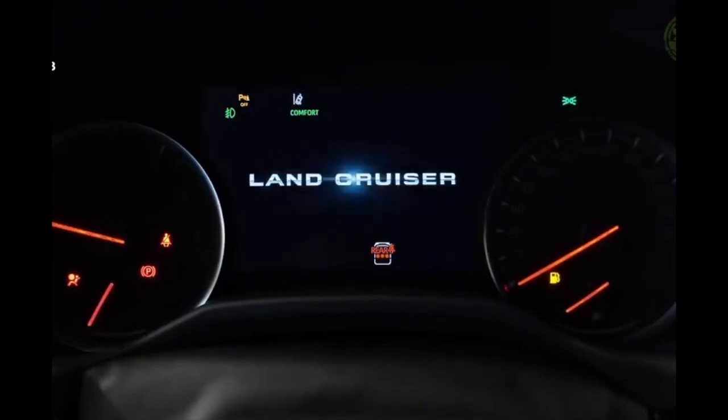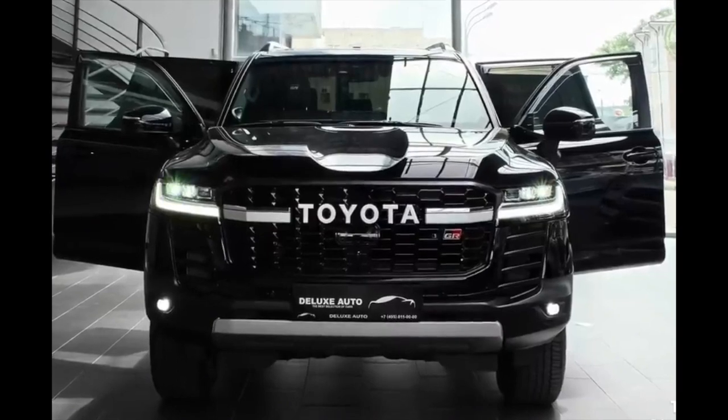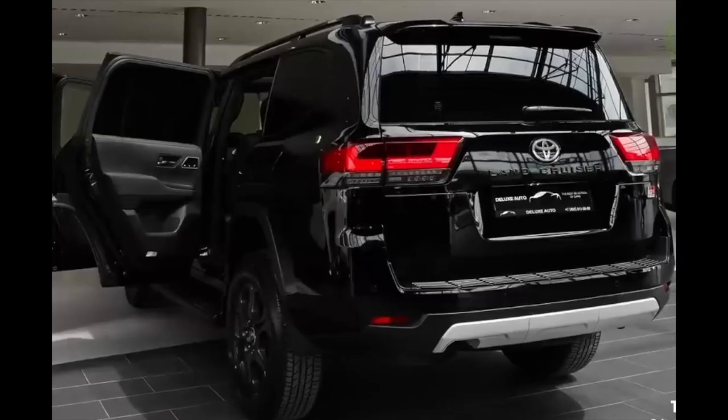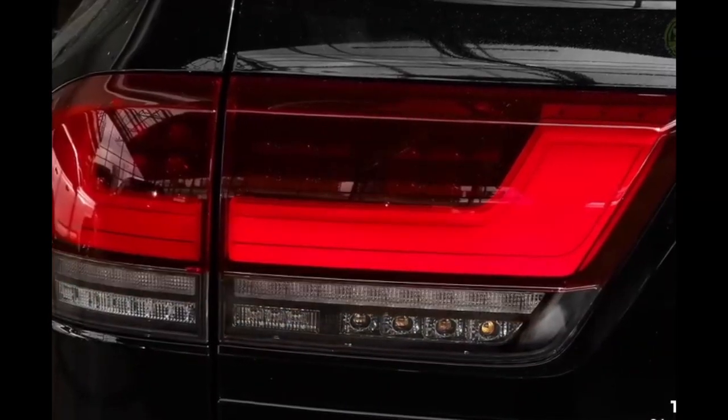The Toyota Land Cruiser LC300 GR Sport comes equipped with a 3.3-liter twin-turbo diesel that puts out 304 horsepower and 700 newton-meters, going through a 10-speed automatic transmission and a Toyota-designed all-wheel drive system.